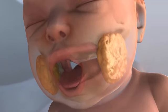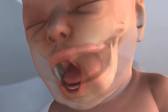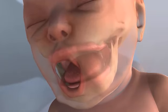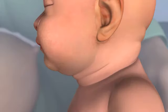The same fat pads also ensure that the cheeks don't collapse while breastfeeding, which would reduce the size of the mouth and the negative pressure required to get milk from the breast into the mouth.